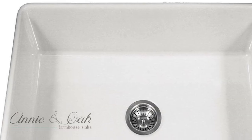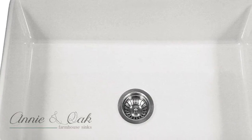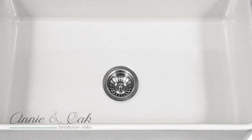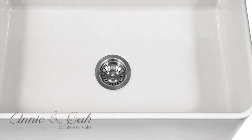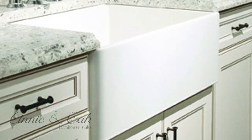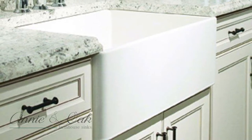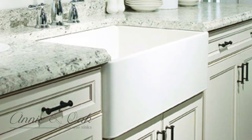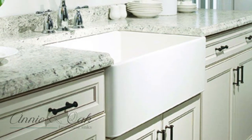Hauser has their own proprietary blend of fine fireclay minerals which is fired at 2200 degrees Fahrenheit, causing it to fuse with the non-porous glaze. This makes your sink easy to clean and care for, all the while featuring extreme durability with alkali, acid, scratch, and impact resistance.